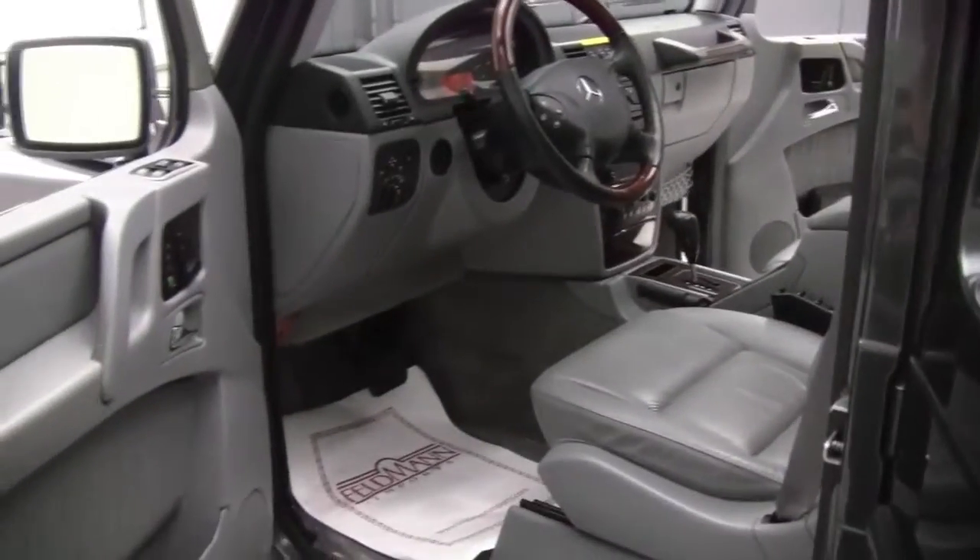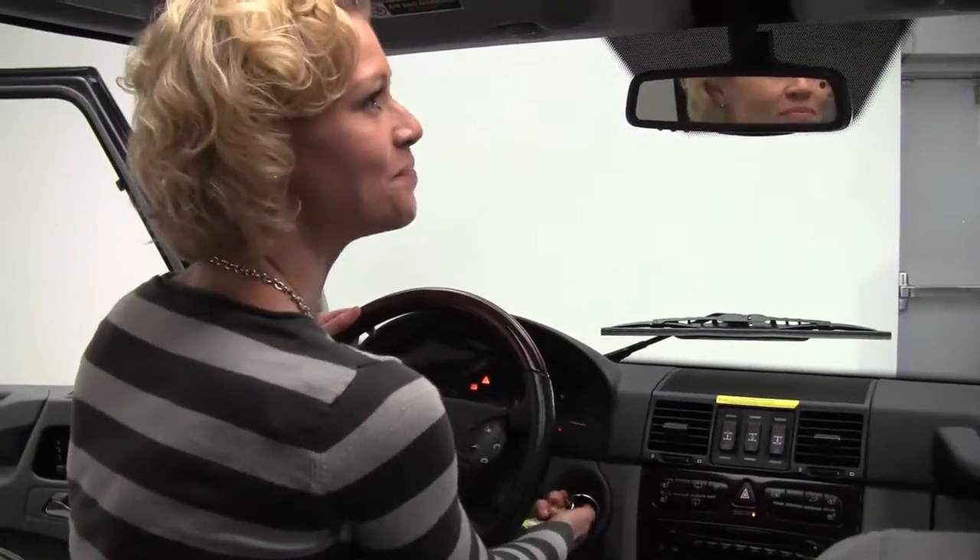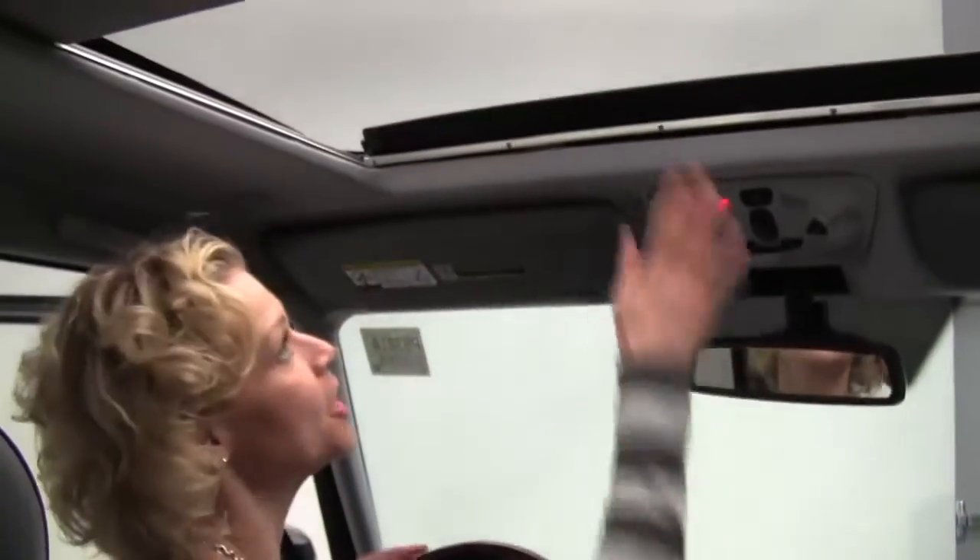Now look at the amount of headroom this vehicle has for driver and passenger as we step in. Of course this is all-wheel drive, so absolutely top-notch off-road capabilities. A lot of fun in the city as well. Look at the amount of headroom in here.